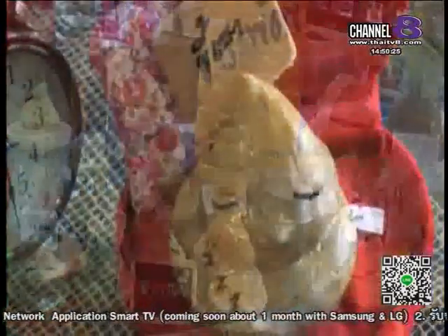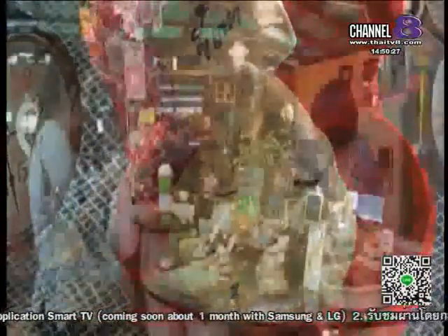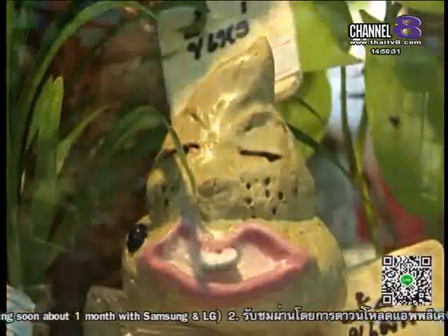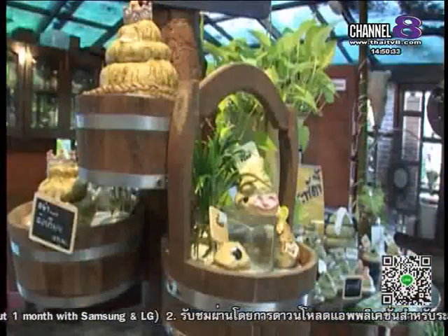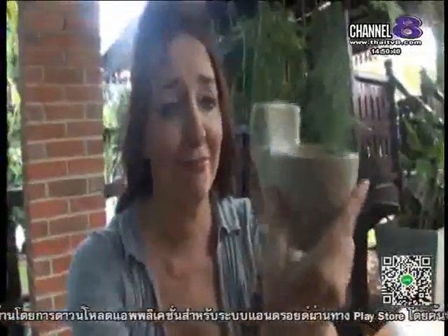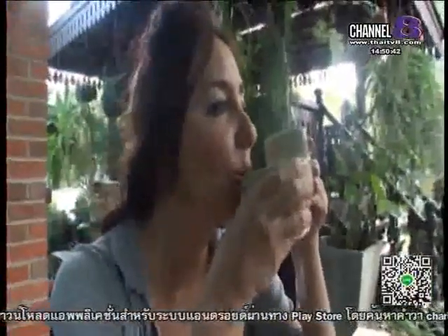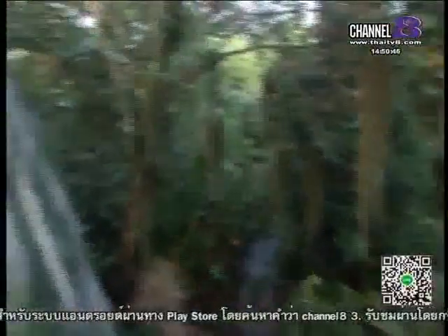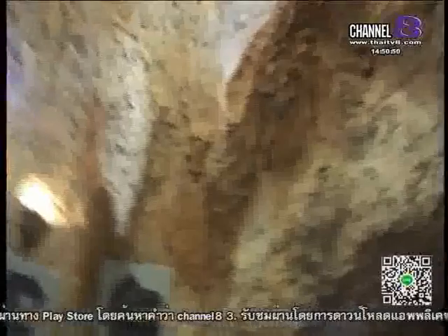There are souvenirs shaped like — well, use your imagination — and your beverage will be served in a very special cup. This coffee is not as bad as it looks. If you've got to go, it may as well be a memorable experience.